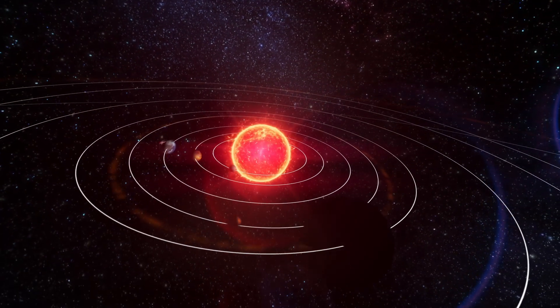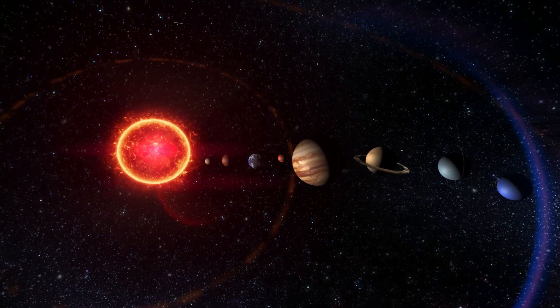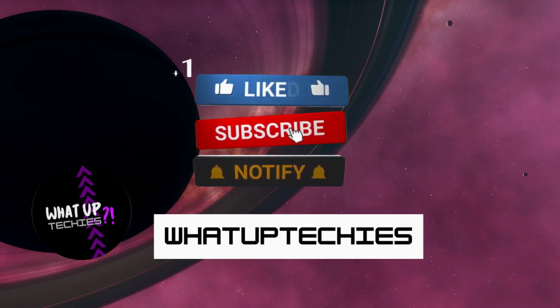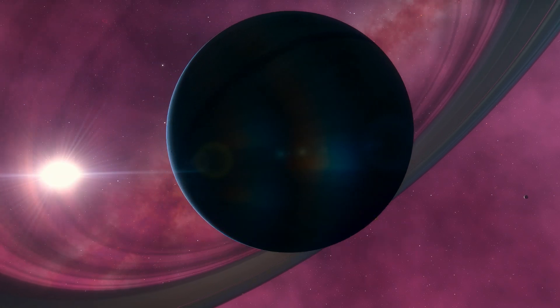It's amazing to think about all the things we still don't know about space. What are your thoughts on the information obtained from JWST? What kinds of research into other exoplanets do you hope to see conducted by Webb in the future? Be sure to like, comment, and subscribe if you want to stay up to date on all of the latest news about the James Webb Telescope and its new findings.